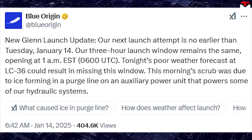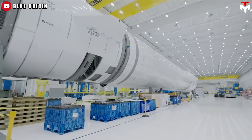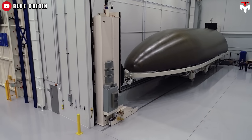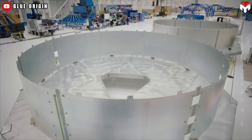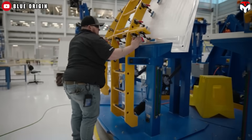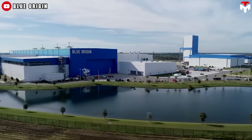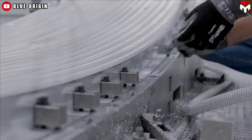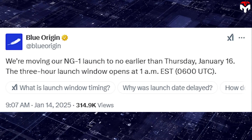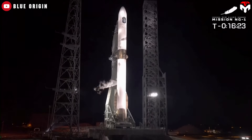Blue Origin posted on X that the scrub was due to ice forming in a purge line on an auxiliary power unit that powers some of their hydraulic systems. Because of this, they announced the next launch attempt was no earlier than Tuesday, January 14, with the three-hour launch window remaining the same, opening at 1 a.m. Eastern Standard Time, 0600 UTC. However, weather in the Atlantic Ocean was expected to worsen in the coming days, forcing the company to postpone the launch once again. The final launch schedule announced by Blue Origin on X stated: "We're moving our NG-1 launch to no earlier than Thursday, January 16. The three-hour launch window opens at 1 a.m. Eastern Standard Time, 0600 UTC." So there's still a chance — even if later than expected, we'll still get to see New Glenn take to the skies.